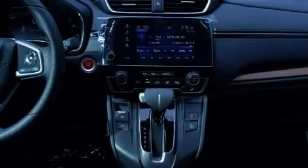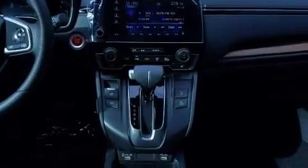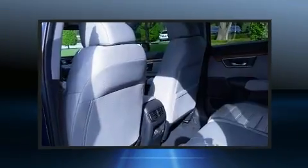and six speakers enhancing the audio experience throughout the interior. Honda ensures the safety and security of its passengers with equipment such as dual front impact airbags, traction control, brake assist, a security system, and four-wheel disc brakes with ABS.